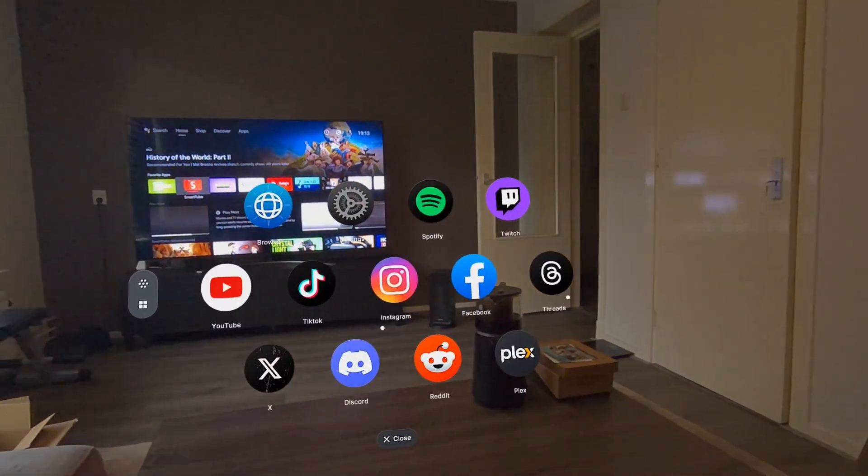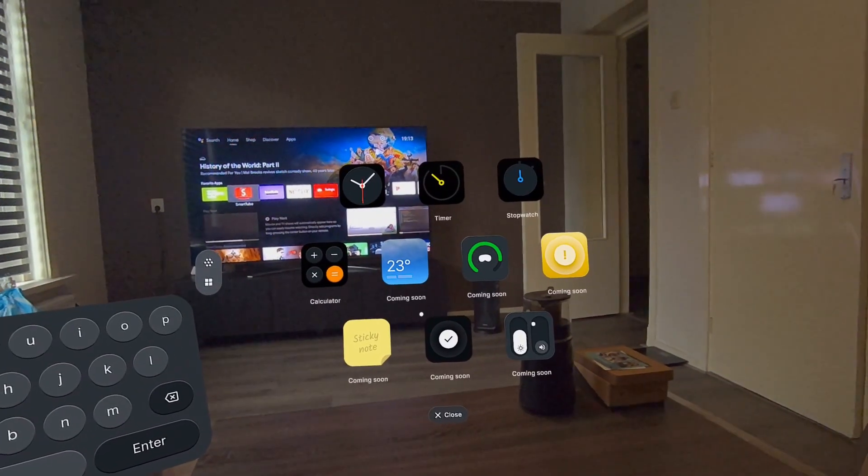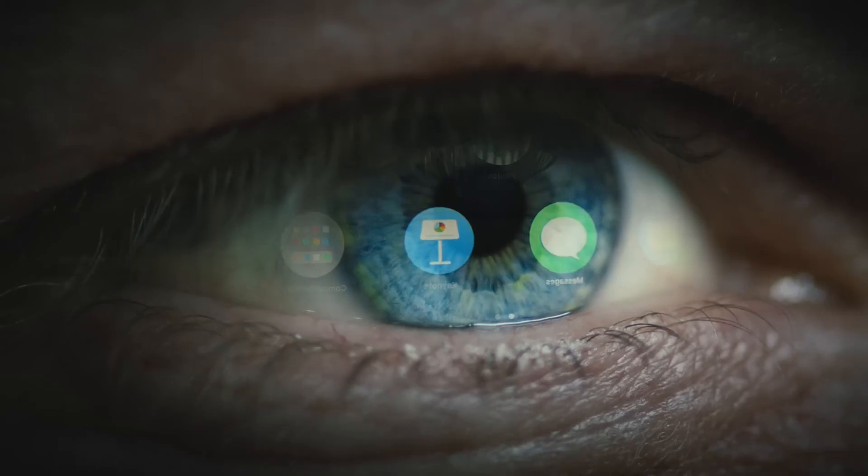But watching 3D videos on the Quest is just the start — the Quest 3 can do way more than you expect. It can even turn into a Vision OS-style spatial experience. I tested it and it was pretty cool, so check that video out right over here. I'll see you there.